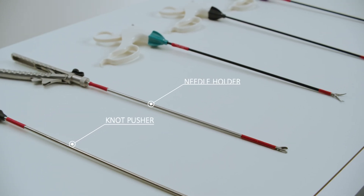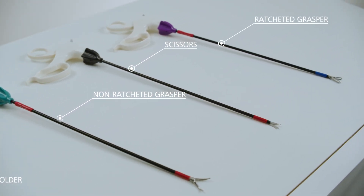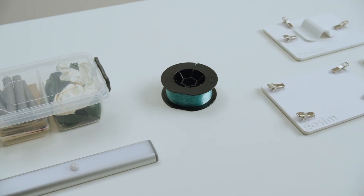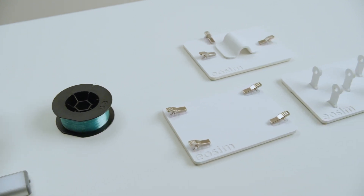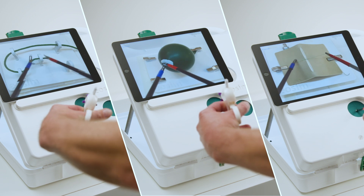EOSIM comes with all the essential equipment needed, including laparoscopic instruments, easy-to-replace consumables, task boards, and a complete range of tasks that replicate the skills and techniques required during laparoscopic surgery.